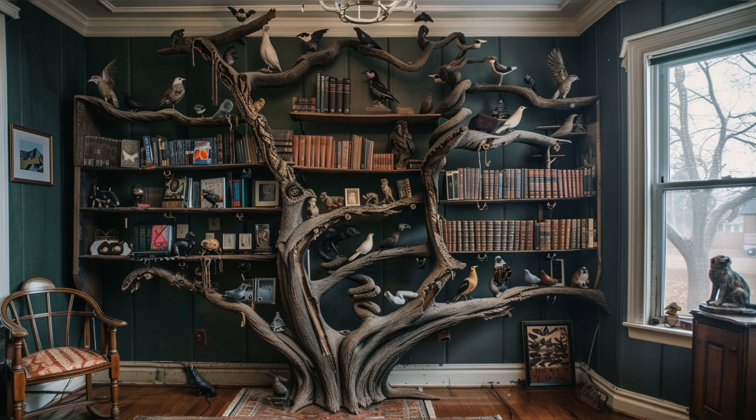One of the most striking features of this home is the bespoke bookcase carved from a tree that once stood on the property. This sculptural masterpiece, complete with carvings of mythical creatures and hidden compartments, embodies the spirit of King's storytelling. It's not just a piece of furniture — it's a symbol of how even inanimate objects can tell a spine-tingling story in the right setting.